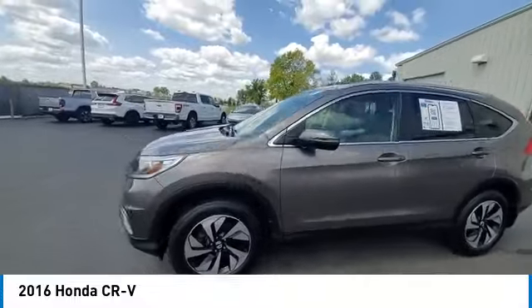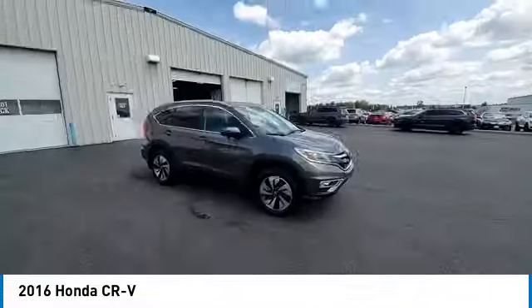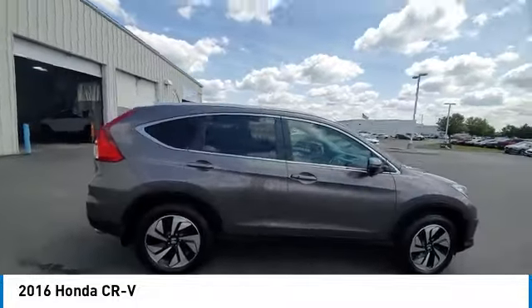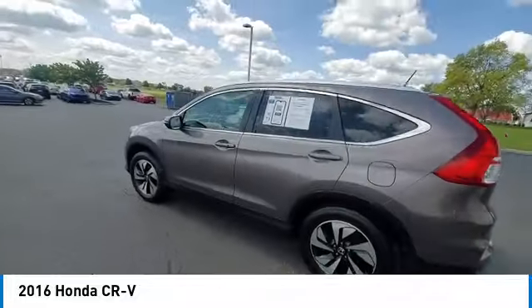Panoramic sunroof, heated mirrors, alloy wheels, power lift gate, brake assist, remote keyless entry, fog lights, integrated turn signal mirrors, speed control, and four-wheel disc brakes.